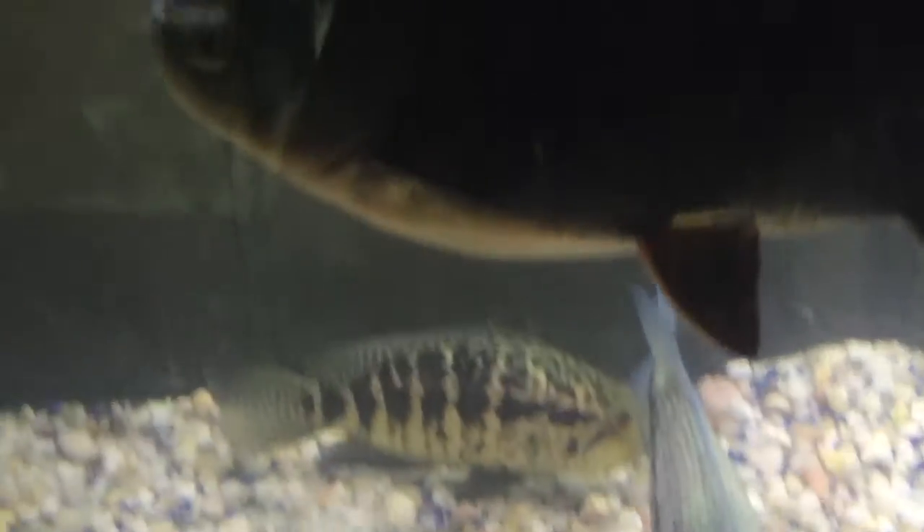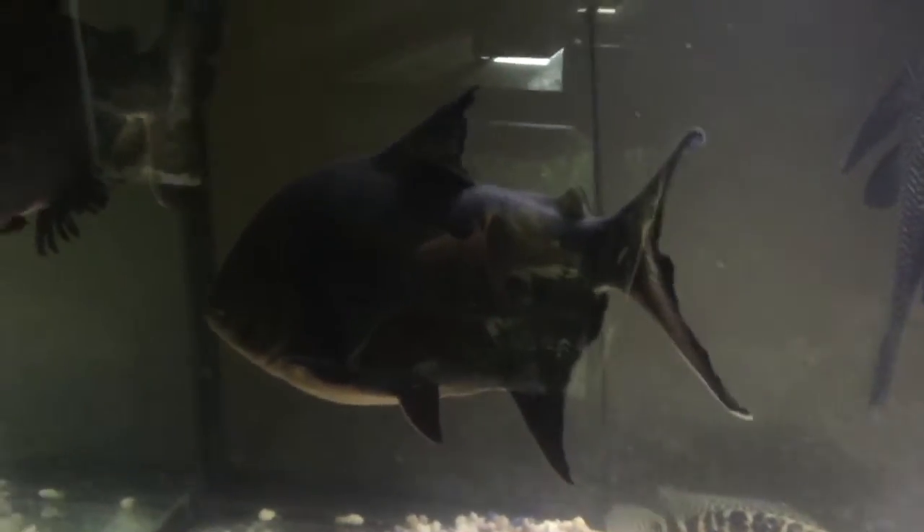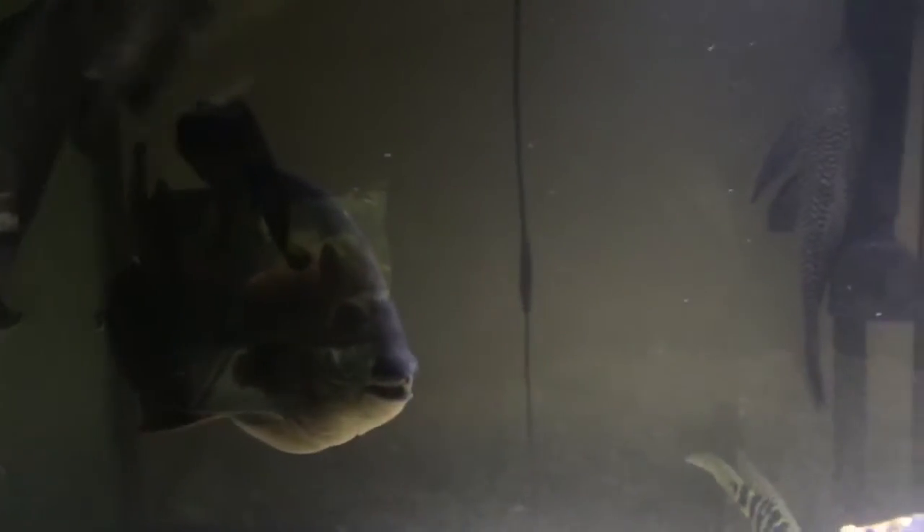And upstairs in my fish room I have three Red-Bellied Pacu. One of them is about 18 inches, one is 16 inches, and one is 20 inches.